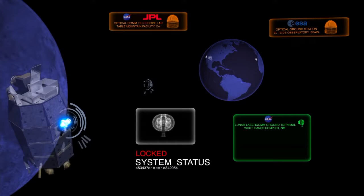MIT Lincoln Laboratory designed, built, tested, and delivered both our flight terminal and our first ground terminal, and we are partnering with NASA JPL and the European Space Agency for our other two ground terminals.